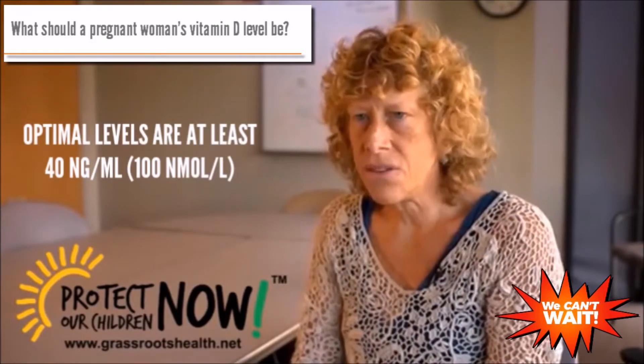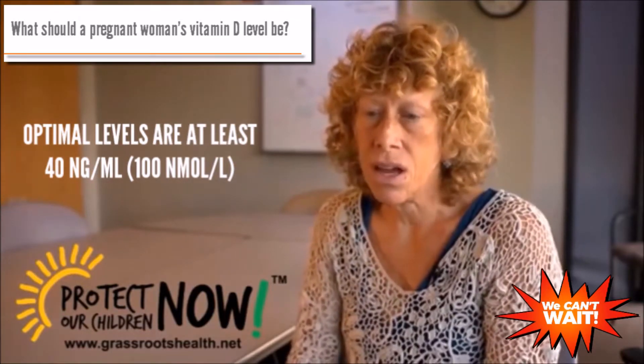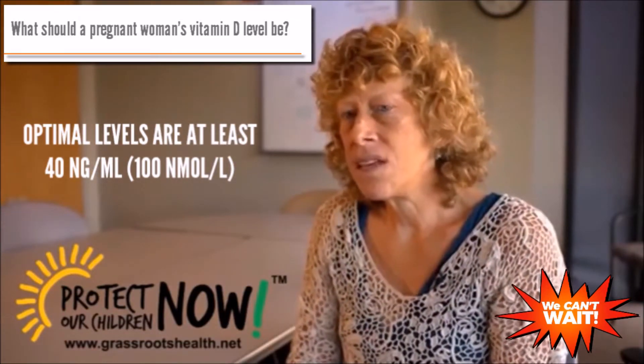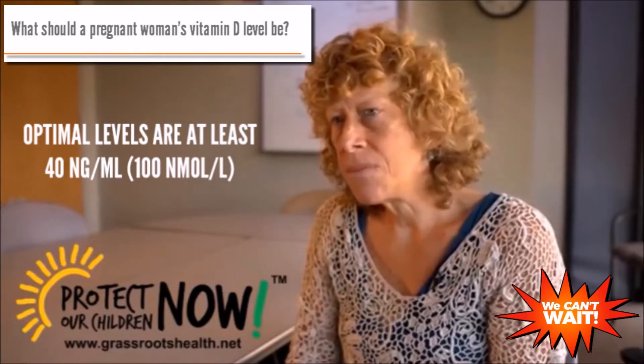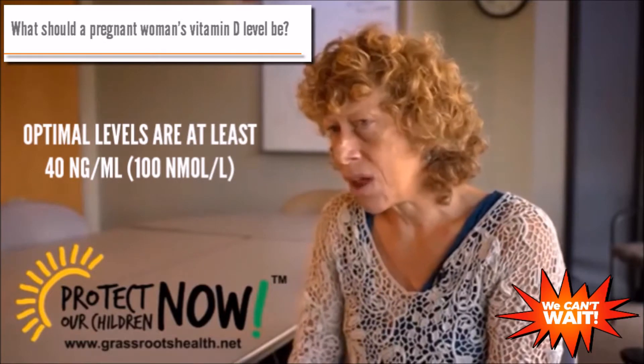The Institute of Medicine defines deficiency as less than 20 nanograms per ml, which is 50 nanomoles per liter. However, in our studies, what we found is that optimal vitamin D status during pregnancy should be at least 40 nanograms per ml.